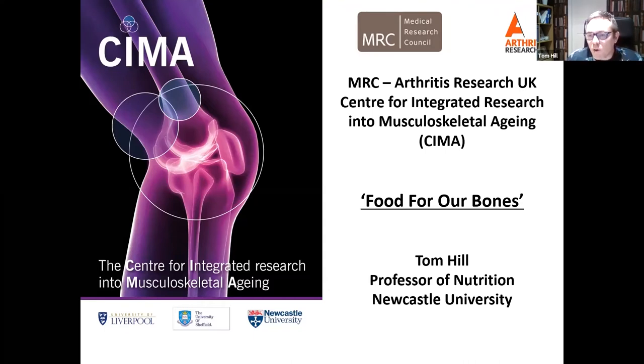Today I'm going to focus specifically on our bones and talk about food for our bones. I've tried to pitch it at a fairly basic level — there's a tiny little bit of technical jargon but I've tried to keep it to a minimum.